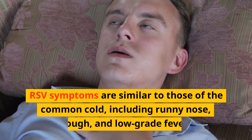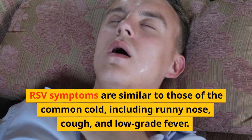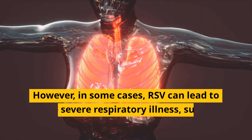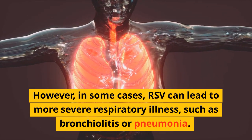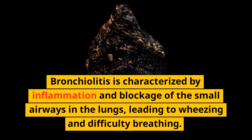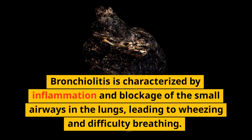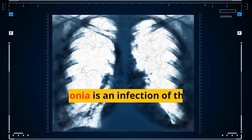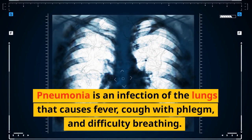RSV symptoms are similar to those of the common cold, including runny nose, cough, and low-grade fever. However, in some cases, RSV can lead to more severe respiratory illness, such as bronchiolitis or pneumonia. Bronchiolitis is characterized by inflammation and blockage of the small airways in the lungs, leading to wheezing and difficulty breathing. Pneumonia is an infection of the lungs that causes fever, cough with phlegm, and difficulty breathing.